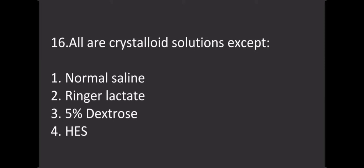Which among the following are crystalloid solutions? Options: Option 1 - Normal saline, Option 2 - Ringer's lactate, Option 3 - 5% dextrose, Option 4 - HIS. The correct answer is HIS.